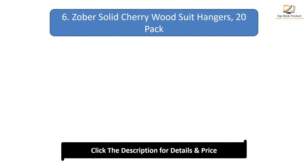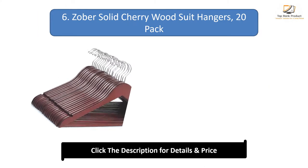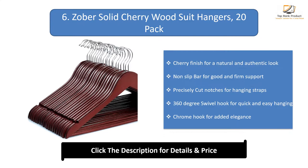Number 6: Zoba solid cherry wood suit hangers. Cherry finish for a natural and authentic look. Non-slip bar for good and firm support. Precisely cut notches for hanging straps. 360-degree swivel hook for quick and easy hanging. Chrome hook for added elegance.